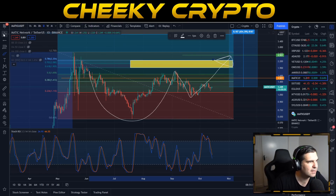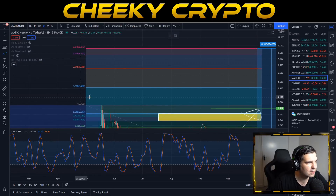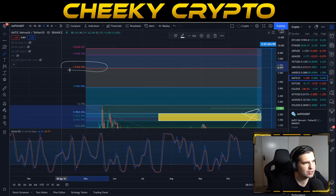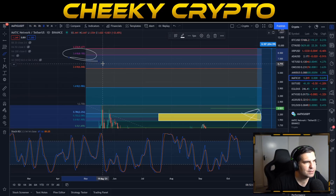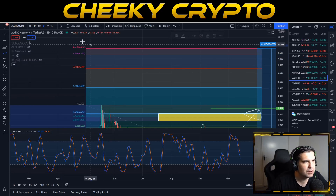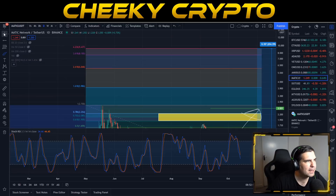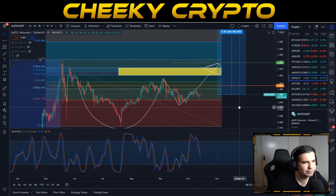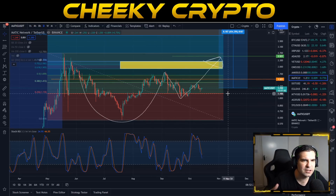Looking at the Fibonacci extension targets: the 1.618 comes in at $3.98, the 2.618 at $6.06, the 3.618 at $8.15, and the full 4.236 extension comes in at $9.43 — representing a 654% move from the current position.